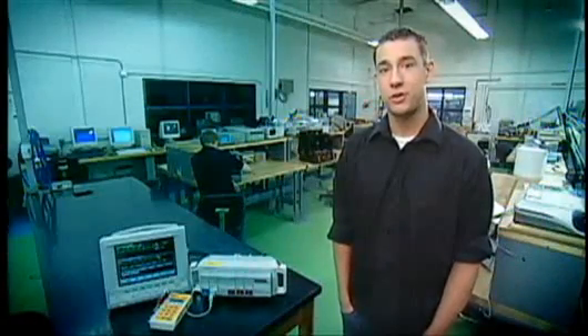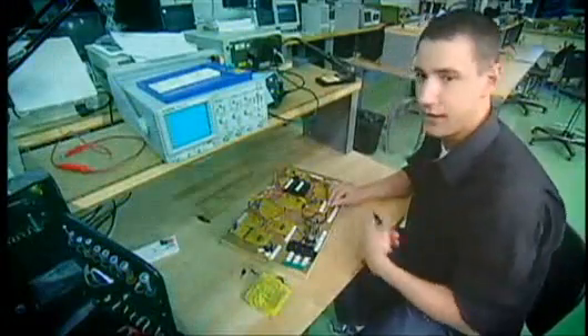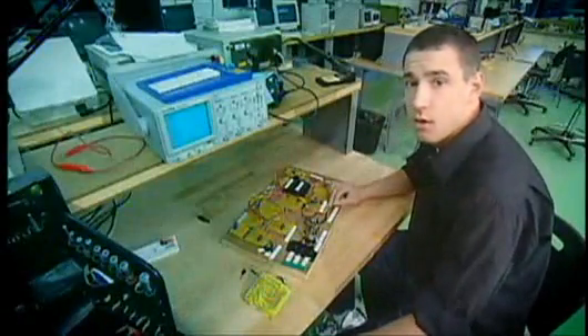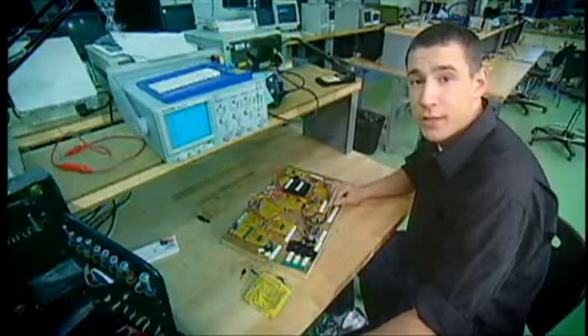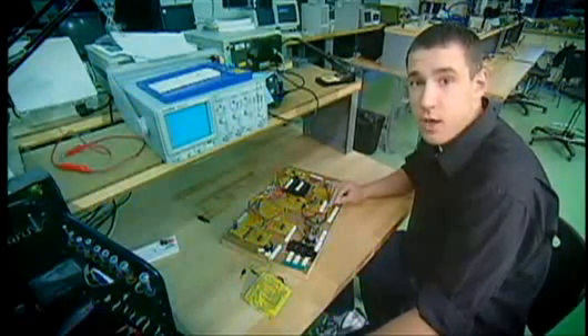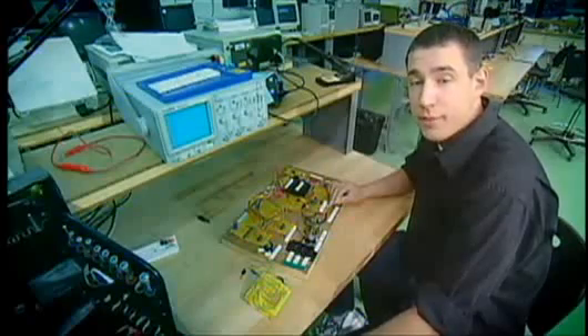My name is Andrew. I'm a third year graduating biomedical engineering student. What I like about this program is that we get to look at all different types of imaging — X-ray, ultrasound. What I also like is that we get to fix the equipment that breaks.